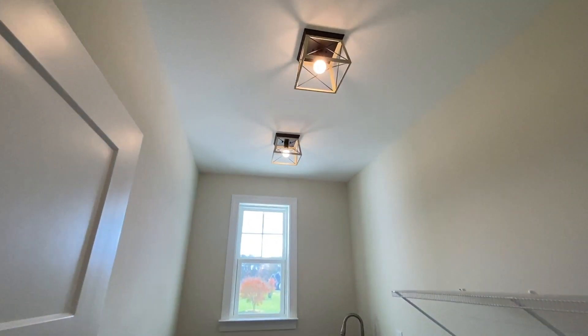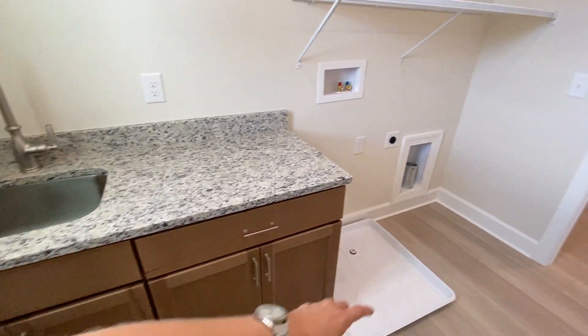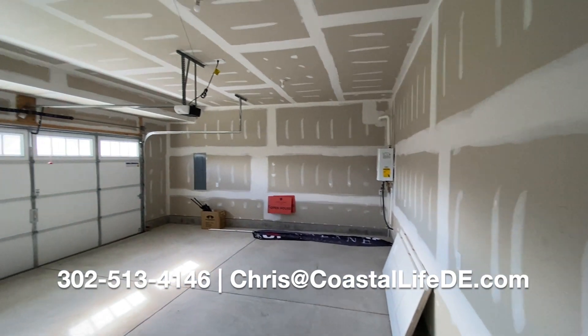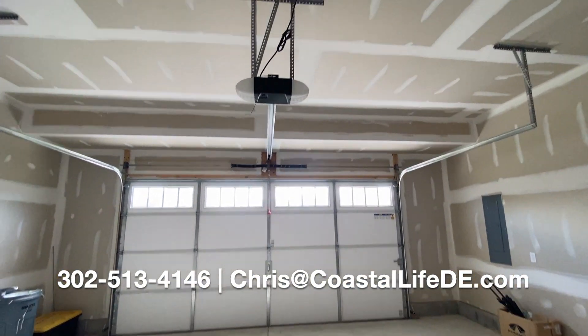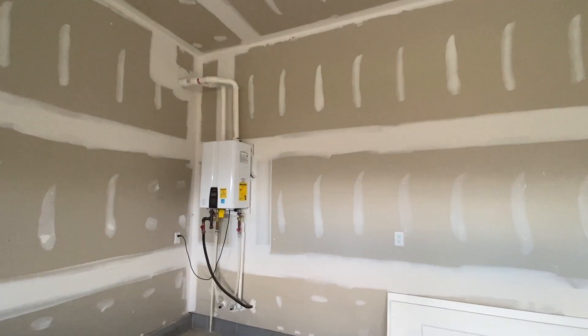And to the left we have the beautiful laundry room. I love, love, love the fixtures they use for lighting. There's an attachable sink, of course, and space for your washer and dryer as well as storage. And this is going to be a two-car garage — very well done. We also see our tankless water heater.